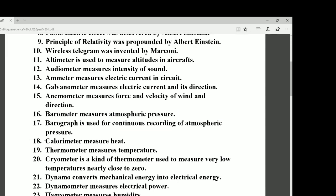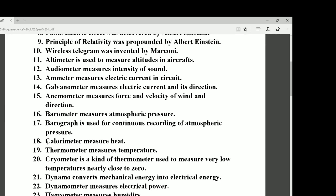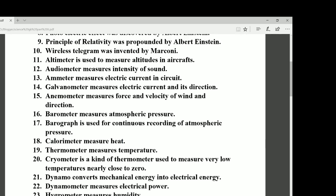Number eighteen: the calorimeter measures heat. In exam questions you may be asked: which instrument measures heat? The correct answer is the calorimeter. Number nineteen: the thermometer measures temperature. Remember — the calorimeter measures heat and the thermometer measures temperature.